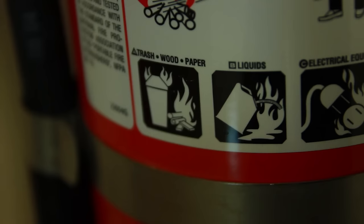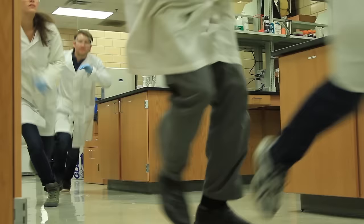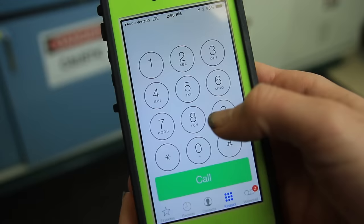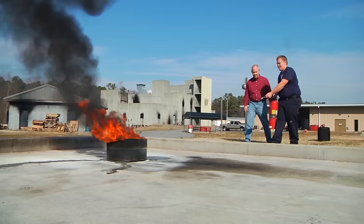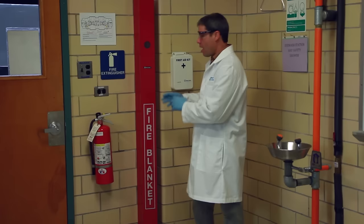Dry chemical extinguishers are effective against Class A, B, and C fires. If a fire occurs and is too large for you to extinguish, evacuate all personnel immediately and call 911. Don't attempt to use a fire extinguisher unless you have been trained to do so by certified trainers, such as the local fire department.